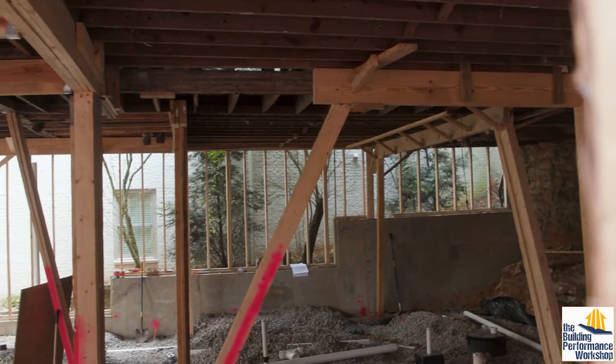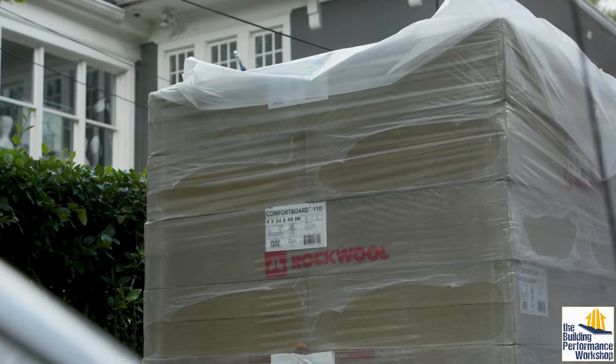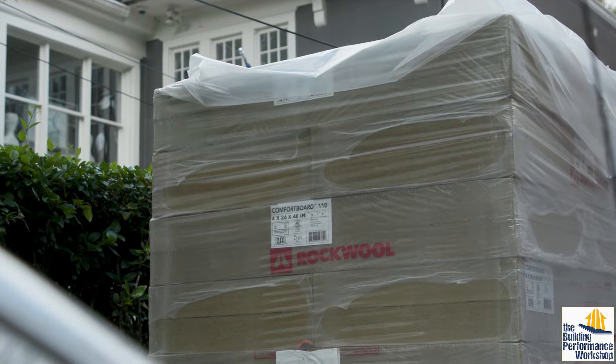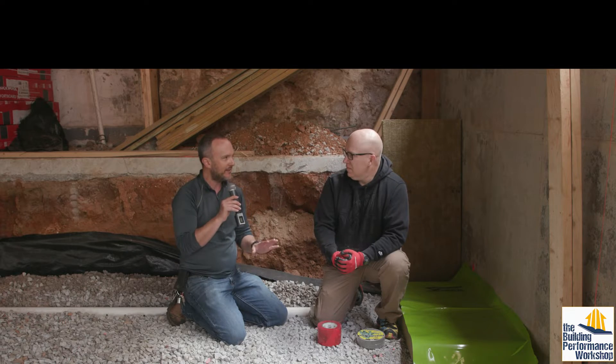Here we're talking about just the foundation level because that's where we are in this process. Stay tuned for more on this project — it'll be on our renovations playlist. But right now we're putting rock wool underneath the slab, and there's a whole bunch of layers to the sandwich underneath.